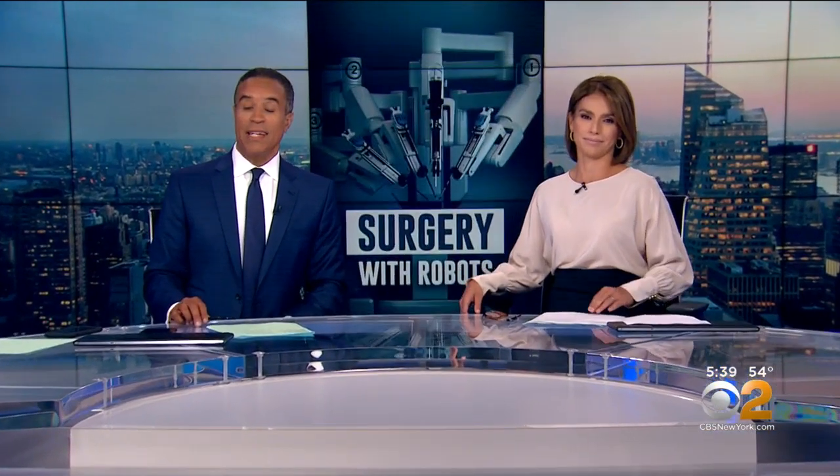In tonight's Health Watch, robots are everywhere these days, from making cars to vacuuming our floors. And now they're invading the operating room.